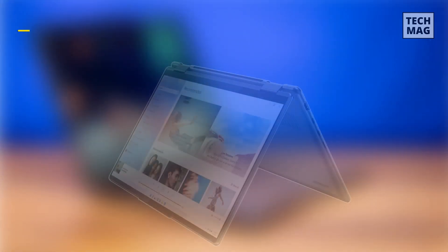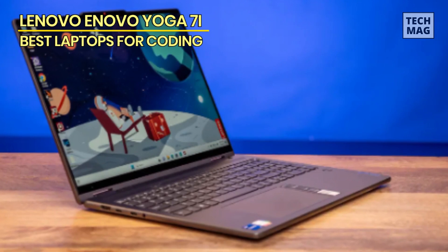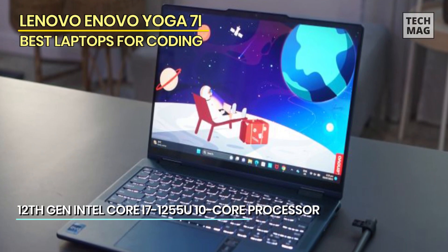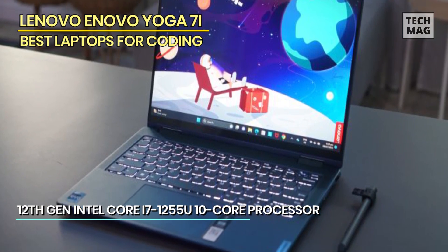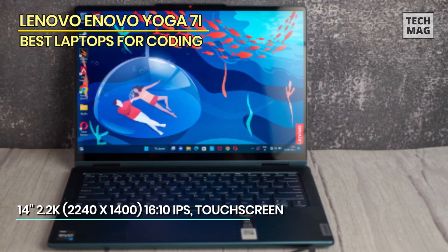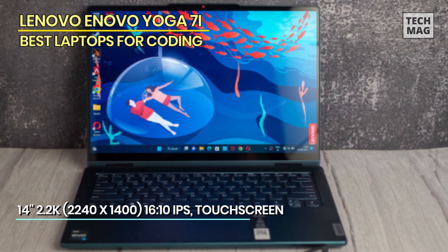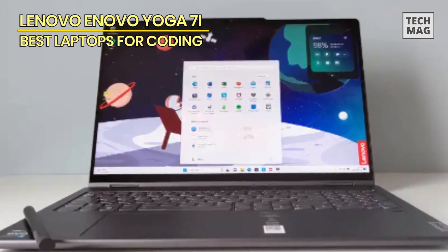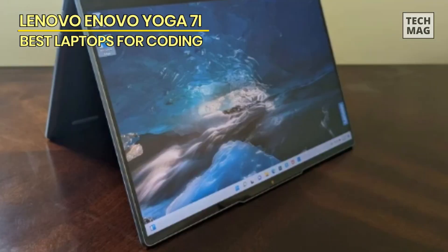Lenovo Yoga 7i. Introducing the Lenovo Yoga 7i 2-in-1 laptop, a coding enthusiast's dream come true. With a sleek 14-inch 2.2K touchscreen display, this laptop delivers sharp, vivid visuals that are perfect for coding, design, and multitasking. Powered by the 12th-generation Intel Core i7-1255U processor, it offers exceptional performance, ensuring your coding projects run smoothly. The Iris Xe graphics, combined with 16GB of RAM, ensures a seamless coding experience even with graphics-intensive applications. The spacious 1TB SSD provides lightning-fast storage, making it easy to organize and access your code files.